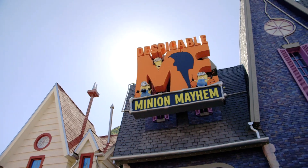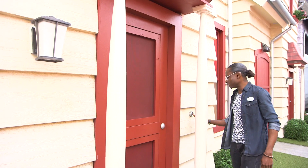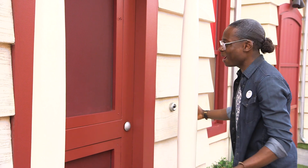Here we are at the Despicable Me Minion Mayhem Ride, and one thing you may not notice is just how immersive this entire land is. Just right here along Gru's neighborhood, you can press the doorbells. I'm going to use my finger to press some. Let's go! Doorbells, speak to me — who's home? Open up, guys!